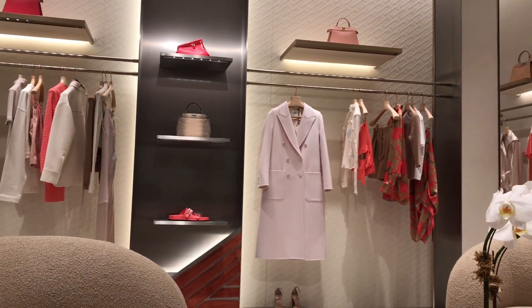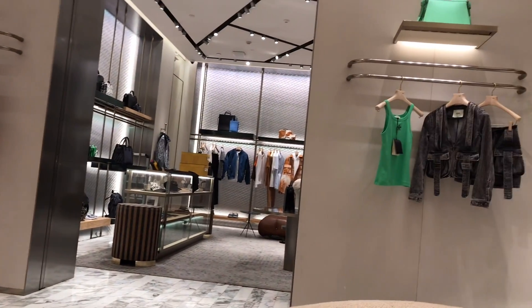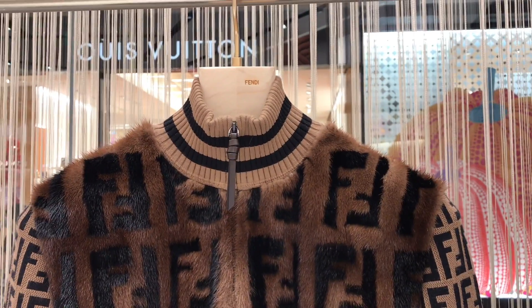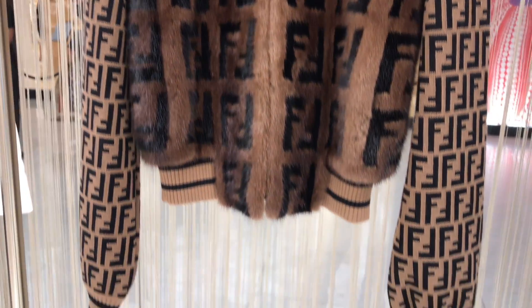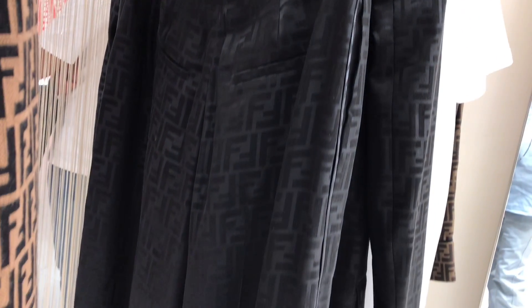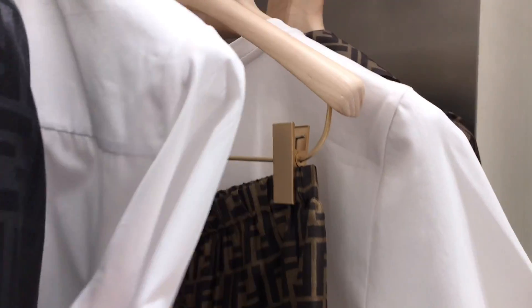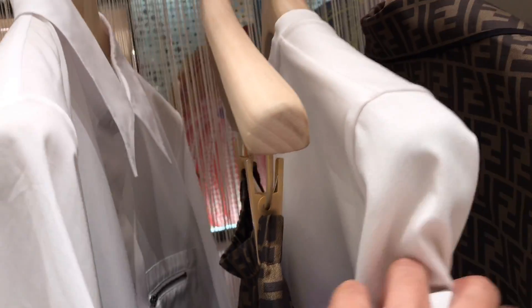We are now inside the very beautiful Fendi store. Loving how they have displayed the merchandise inside the boutique. We have some very beautiful Fendi jackets over here — I'm not really sure if this is real fur. We also have Fendi monogram jogger pants and the Zucca print of Fendi. We have some white tops over here as well.